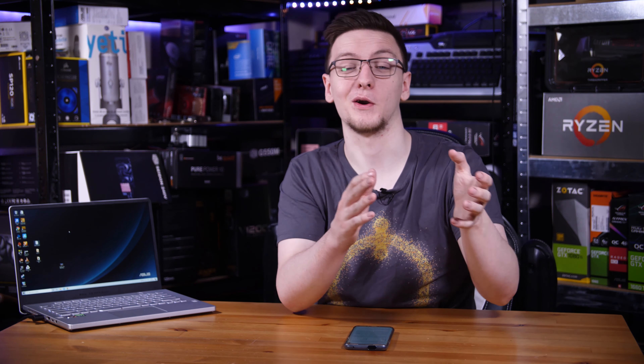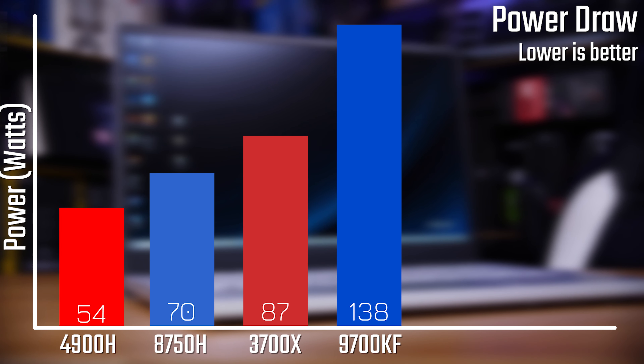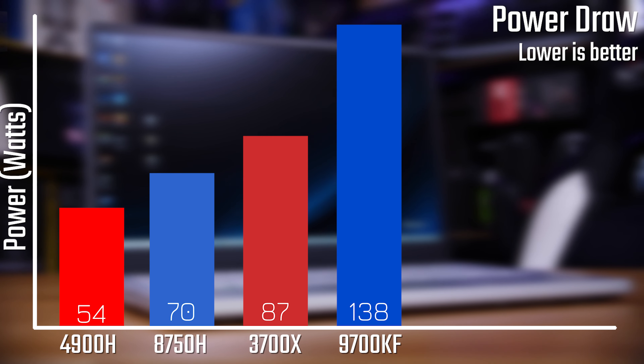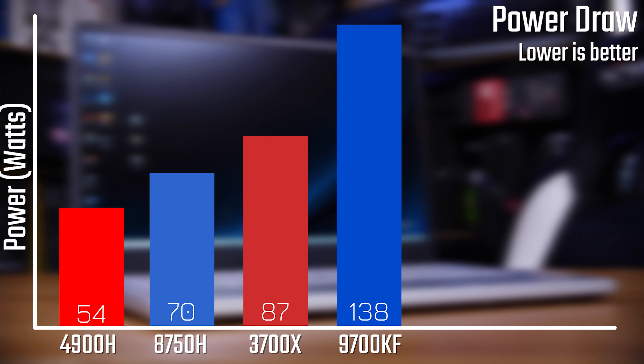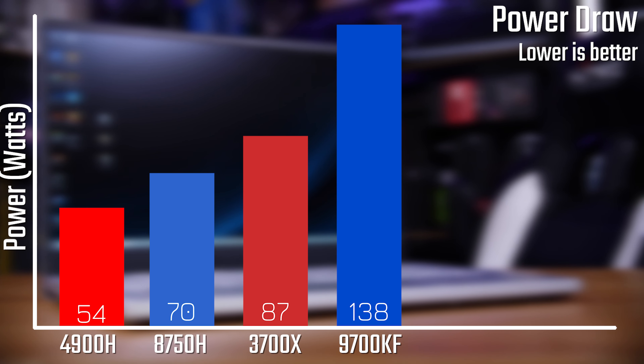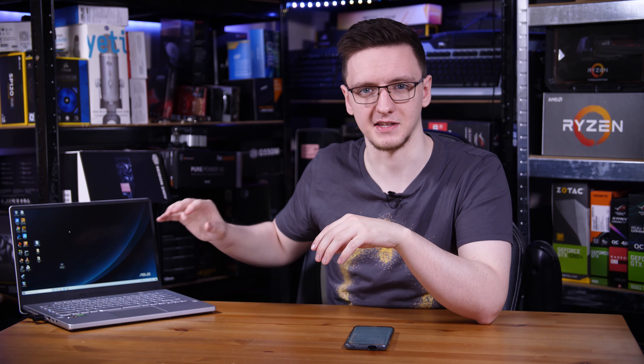While we're talking about performance, I should mention the power draw. The 4900H peaks at 54 watts, but interestingly the older 3750H peaks at about 70 watts, almost immediately thermal throttles, then rolls back to around 50-60 watts. It's kind of impressive to see just how efficient the new chip is.